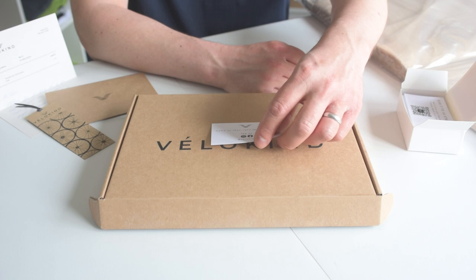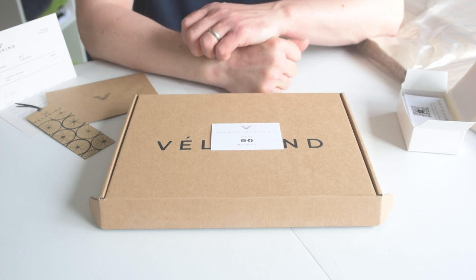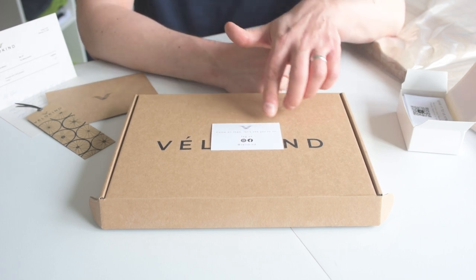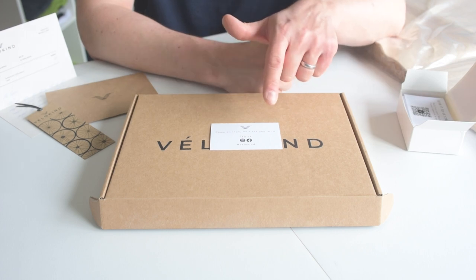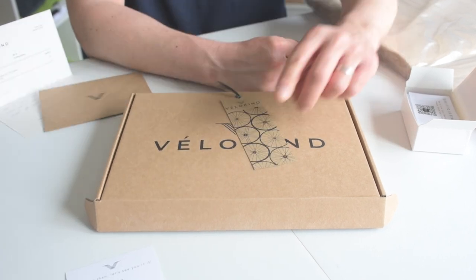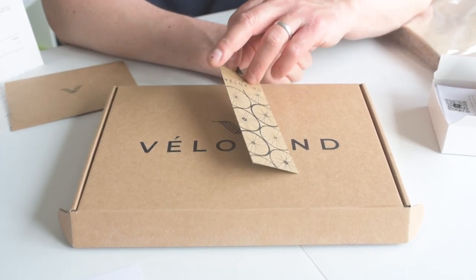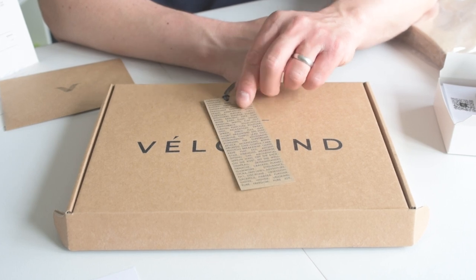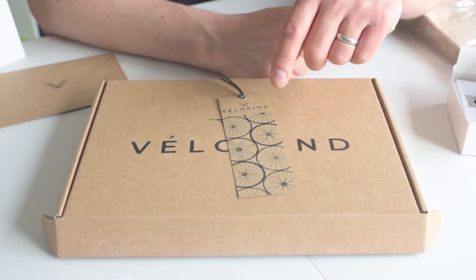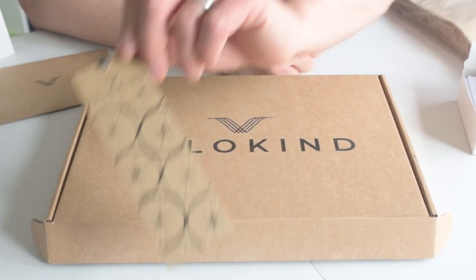On the other side of this card, we have an invite for the customer to put their t-shirt on and share it on Instagram or Facebook, so we can generate user-generated content — and we've had some great success with that. We also put in a printed bookmark, finished with a used inner tube from a bike — obviously fitting for the Velokine cycling apparel brand. It's something a bit different to plastic stickers and is more closely aligned with our customer's values.